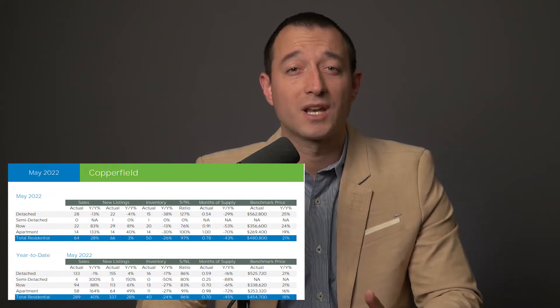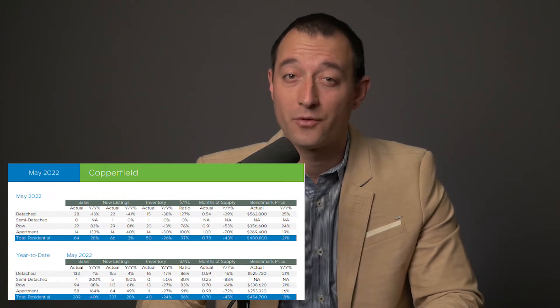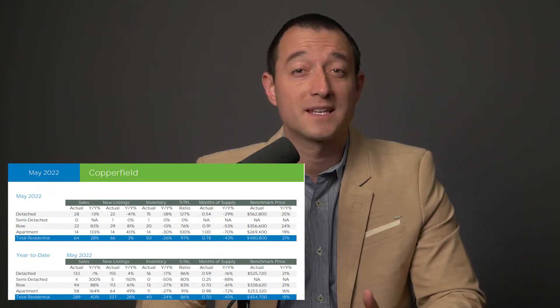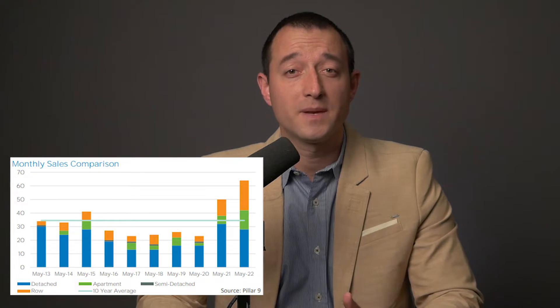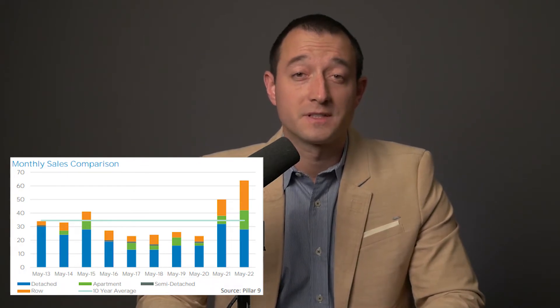Overall, compared to last year, sales were up 28%, new listings were up 3%, but total inventory was down 26.5%. Months of supply was 0.78 months, still comfortably in seller's market territory. Looking at the monthly sales comparison graph, you'll see this May is record-setting for the number of transactions done in the last 10 years.